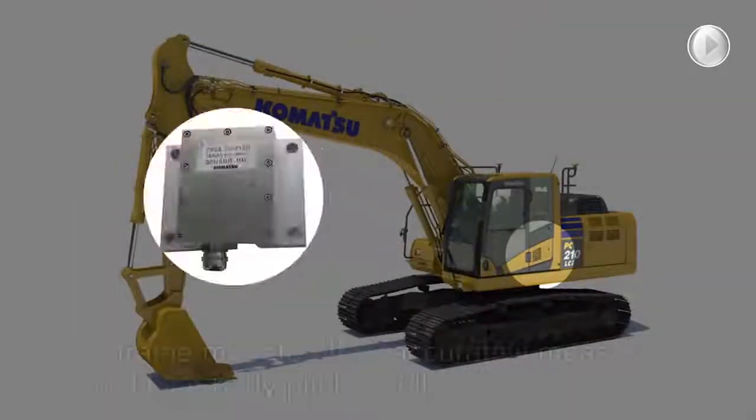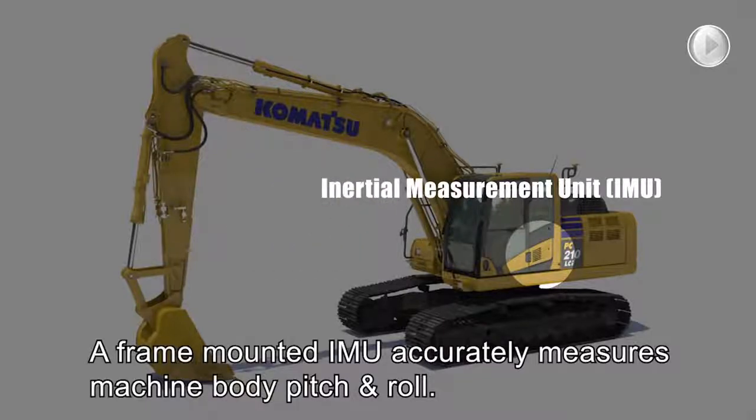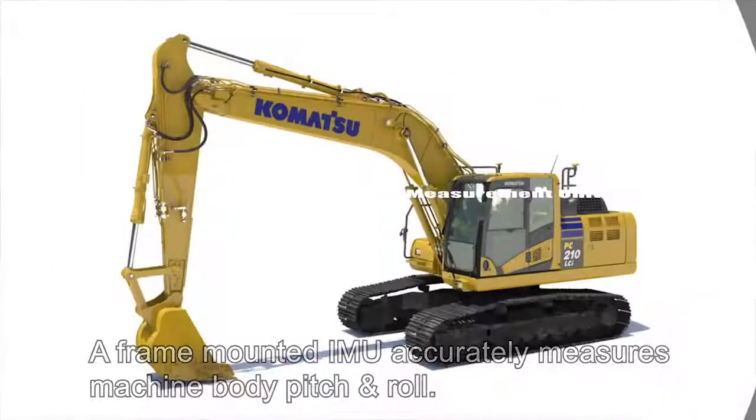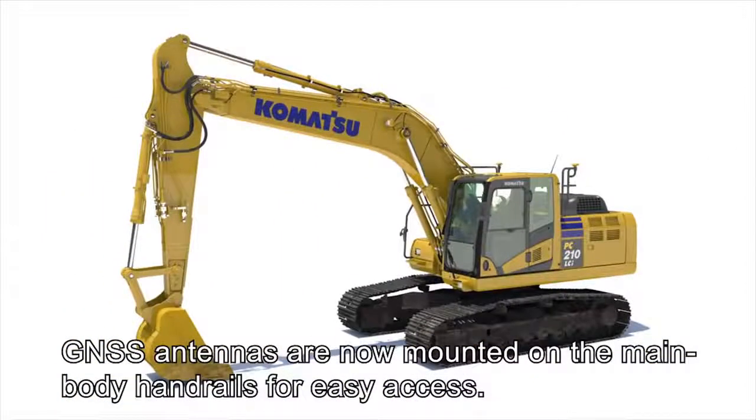Next, a frame-mounted IMU sensor accurately measures machine-body pitch and roll. Finally, GNSS antennas are now mounted on the main body handrails for safe and easy access.